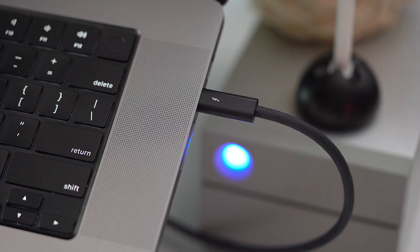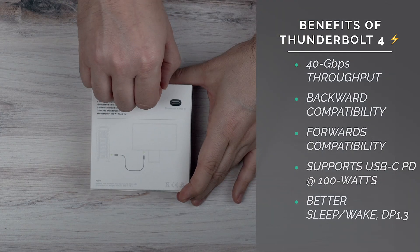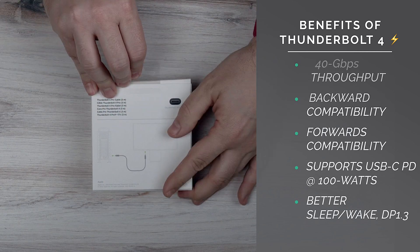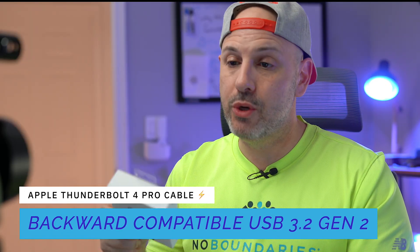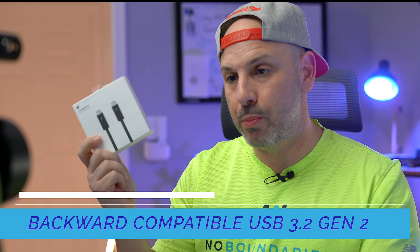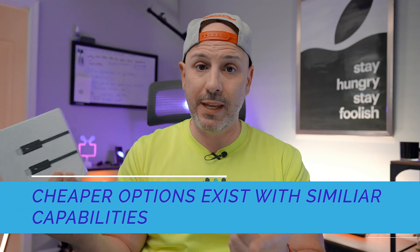Reason number five: maximum compatibility. Since the cable is Thunderbolt 4 certified, it's backwards compatible with Thunderbolt 3, supporting throughput up to 40 gigabits per second, in addition to USB 4. It is also USB 3.2 Gen 2 certified, meaning it works with devices capable of up to 10 gigabits per second — giving you one cable to connect all your devices.